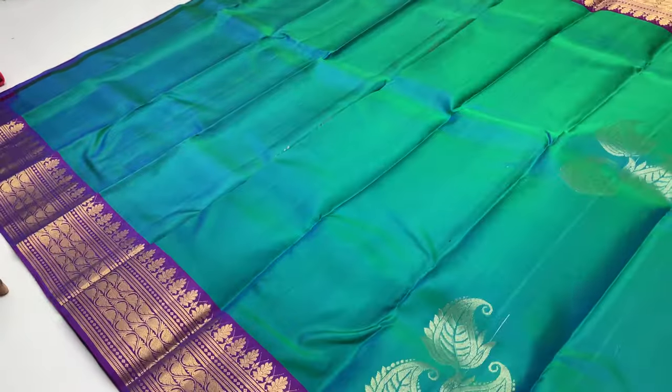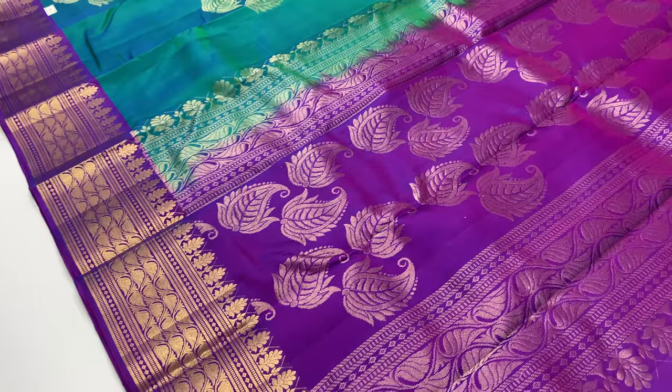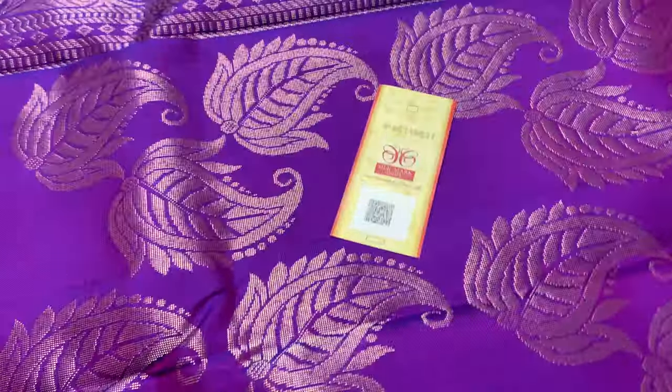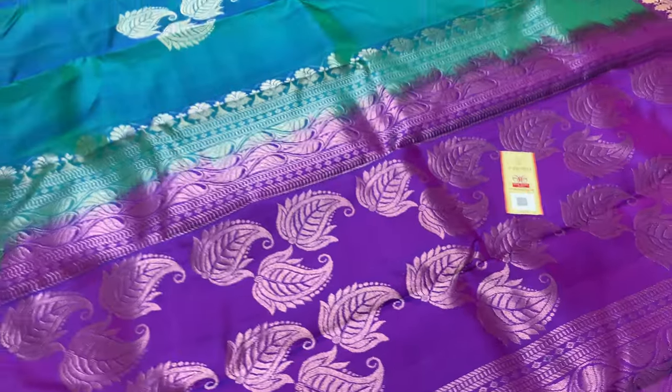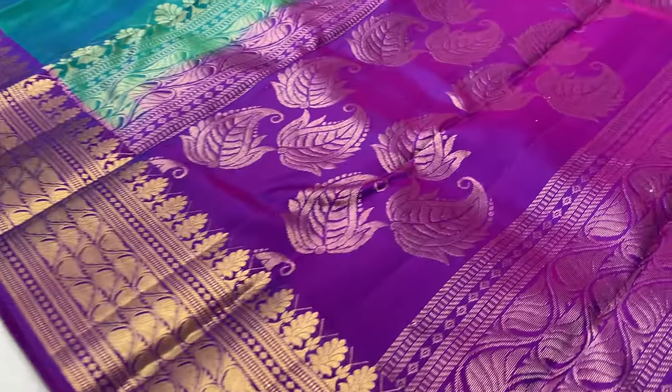In this video you can see the sari. Check the silk mark label over the sari. Thank you for watching.